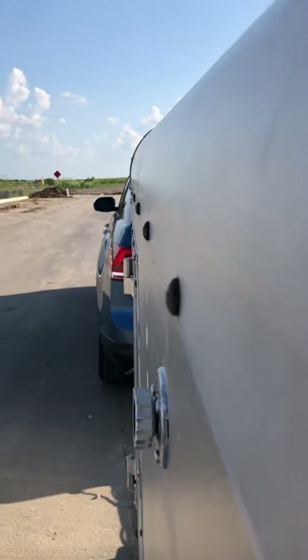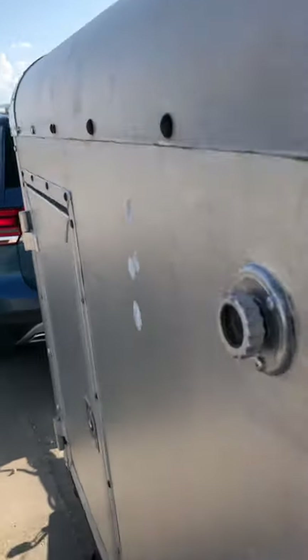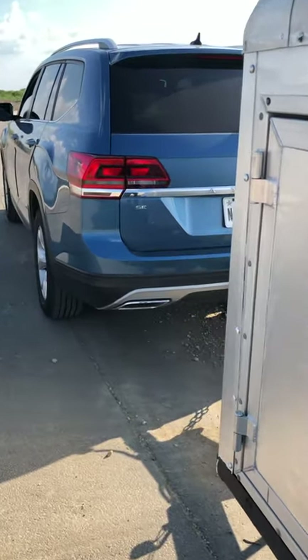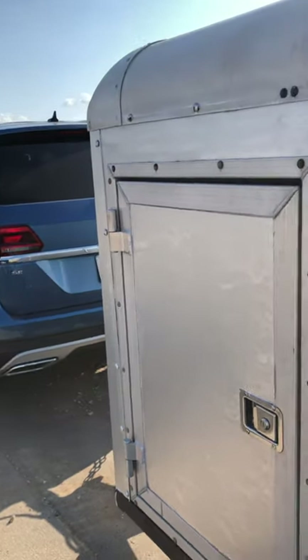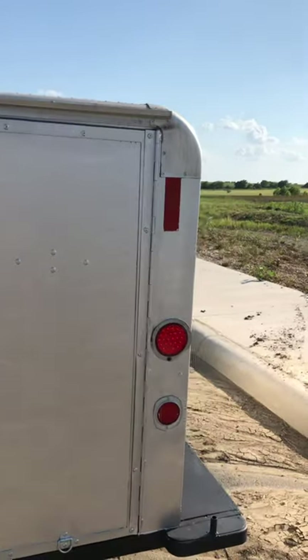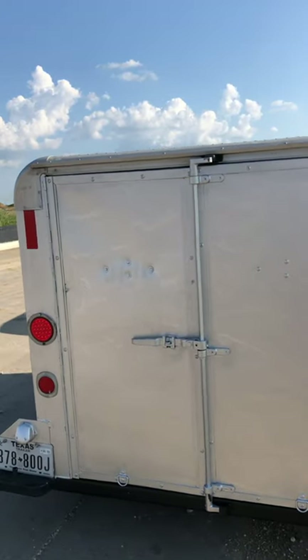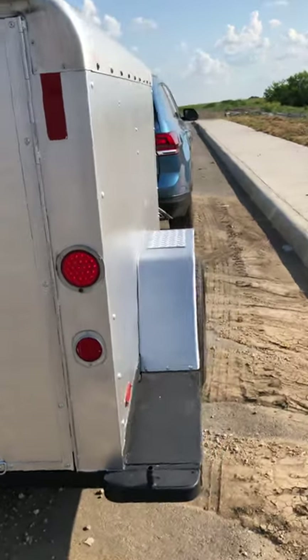The side also just about matches up perfectly with the tow vehicle. This is a 2019 Volkswagen Atlas SE, a two-liter four-cylinder, and we actually got really good gas mileage towing this — 22 to 23 miles per gallon towing it. I was very, very surprised. I can't complain about that, that's for sure.